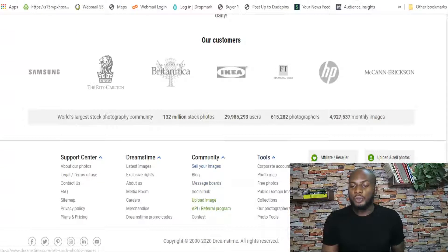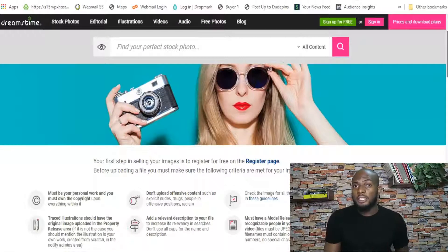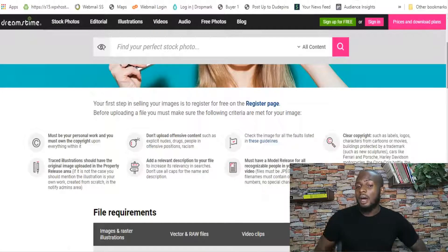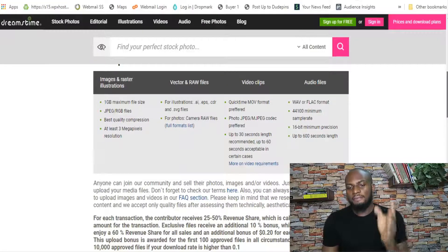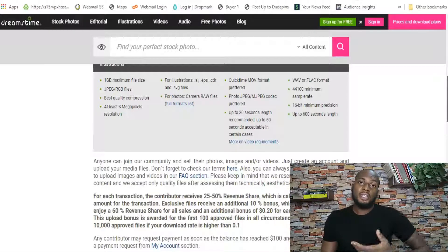Once you decide Dreamstime is right for you, scroll to the bottom of the page and you'll see 'sell your images' under Tools. Once you click on that, it'll explain the quality requirements — must be your personal work, free of copyright infringement, must have model release for all recognizable people, etc. Make sure you follow them because many images that you submit could be rejected. There is a vetting process, so read the requirements thoroughly for images, vector files, video clips, and audio files to avoid wasting time with the wrong format.